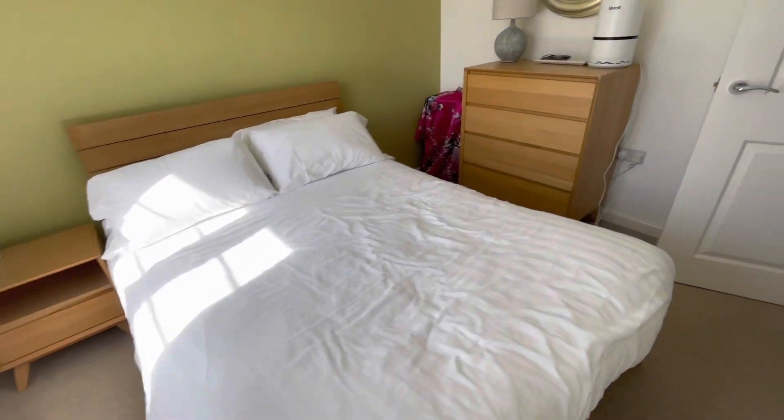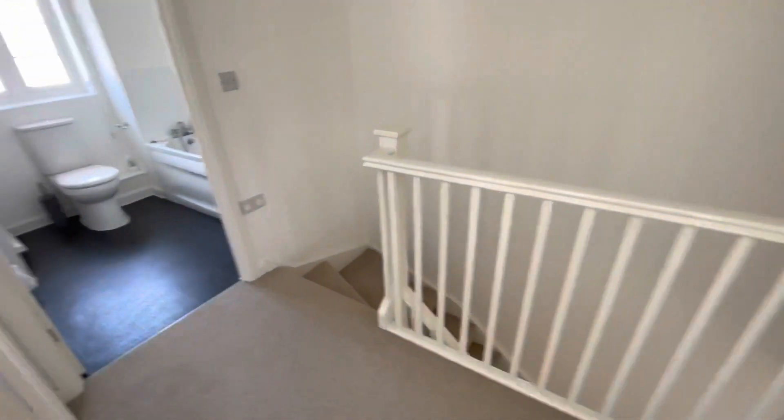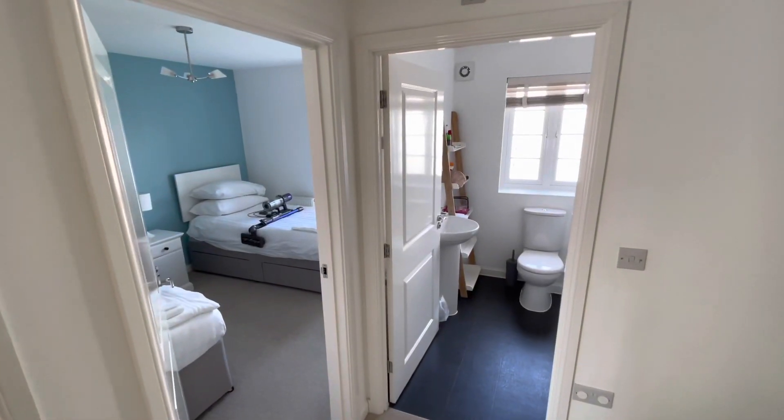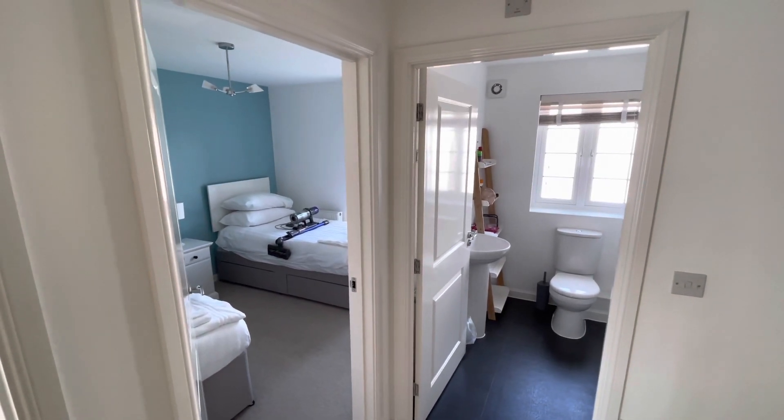So this is on holidaycottageunits.com. If you really like this video, I'll probably never be able to stay here again based on what's happened when I've recommended other places. So please like, share and subscribe, and come back for a whole lot more here on Mr TripAdvisor.